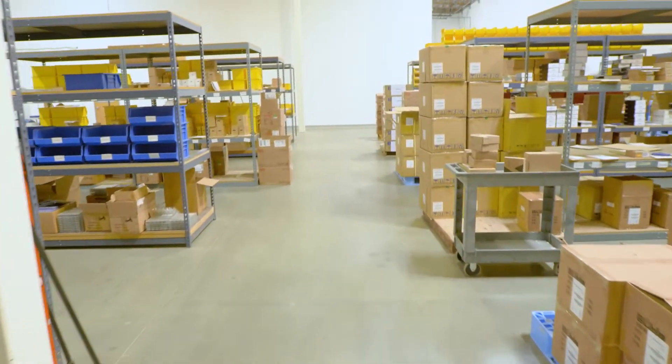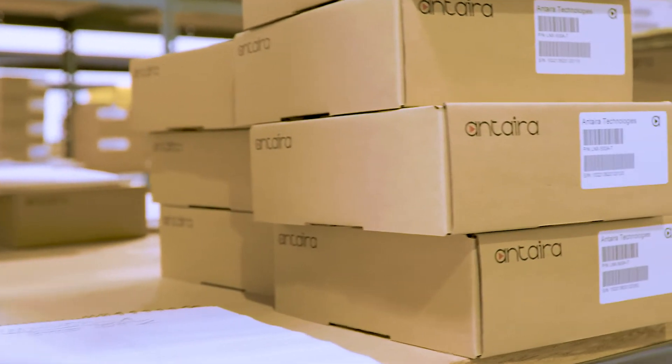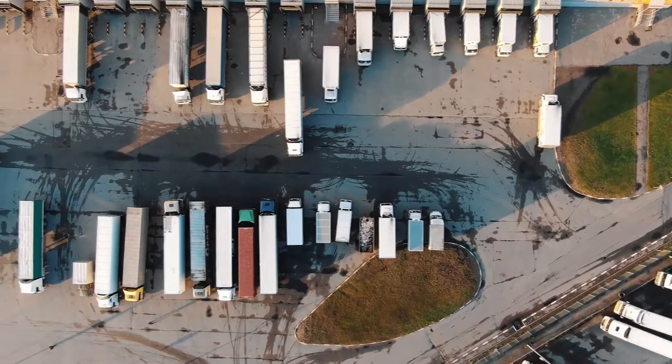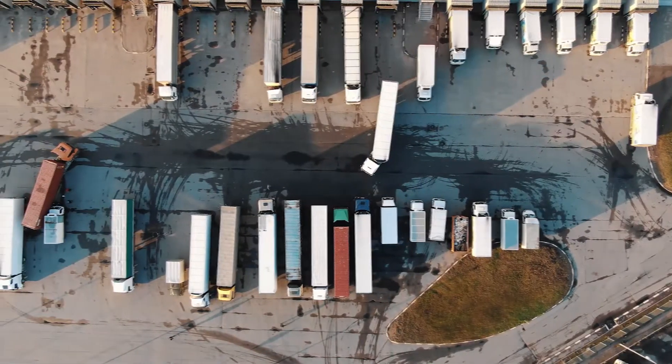Another thing that we at Antero worked with them on is inventory. We were able to manufacture and put into stock a number of units for them so that they were able to meet their delivery requirements whenever they had orders. They were able to ship that day, and I was able to have the product in a couple of days.